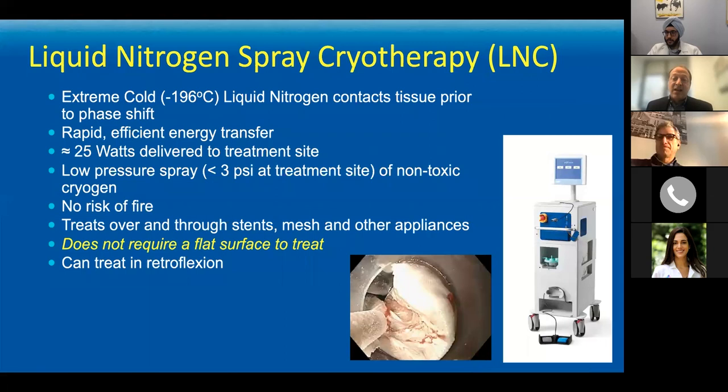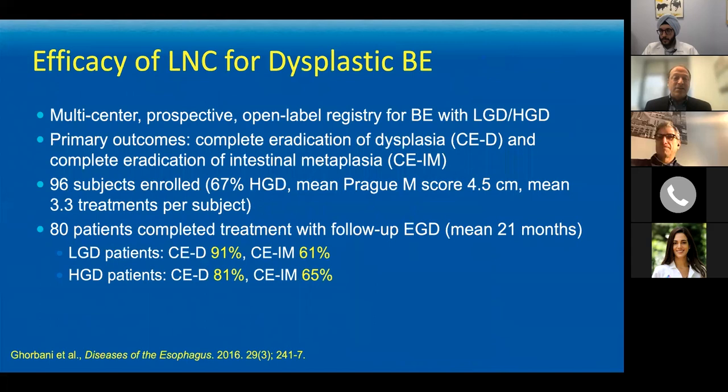Unlike RFA, liquid nitrogen spray cryotherapy does not require a flat surface to treat — it just gets the tissue cold enough to trigger that cellular reaction. So if you have a patient with a stricture, a tumor, or a very tortuous esophagus, you can use this technique to effectively eradicate the entire Barrett segment. A meta-analysis from Ghorbani published five years ago demonstrated eradication rates in the 80–90% range for dysplasia and 60–70% range for all Barrett's.